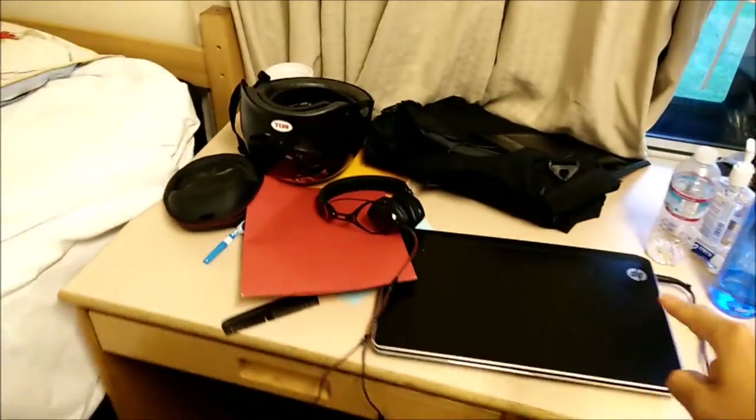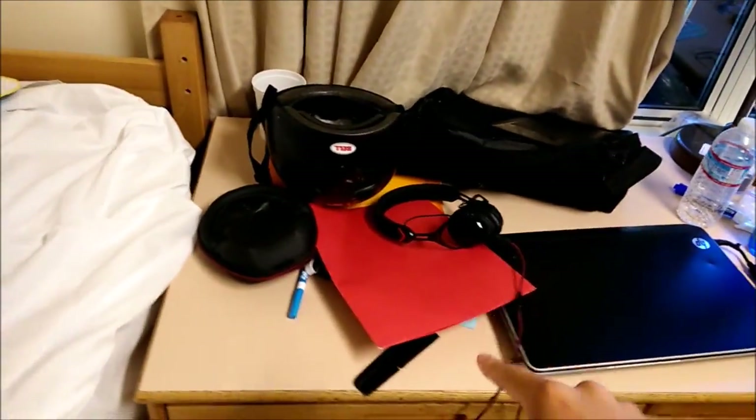My desk here with my computer, bike helmet, headphones, folders, water bottles.